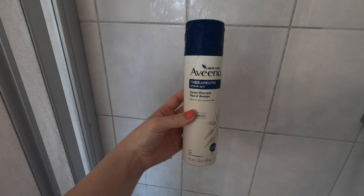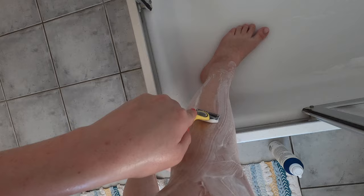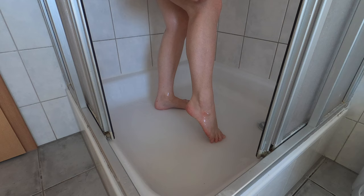Now we'll be shaving, so I'm going in with the Aveeno Therapeutic Shave Gel. This stuff is really good — I was surprised the first time I used it that it kind of smells like almonds. I really like this scent. It doesn't really match this routine since it's hard to find a tropically scented shaving cream, so this is just what I went for.